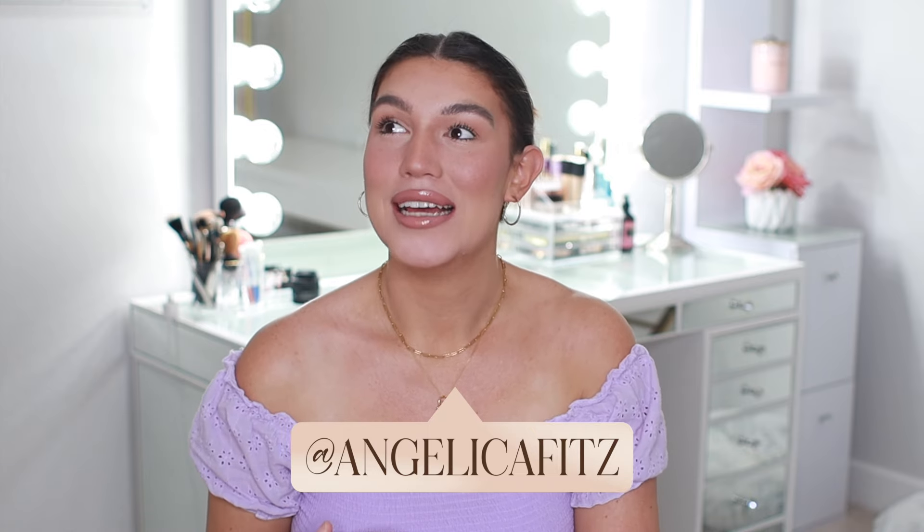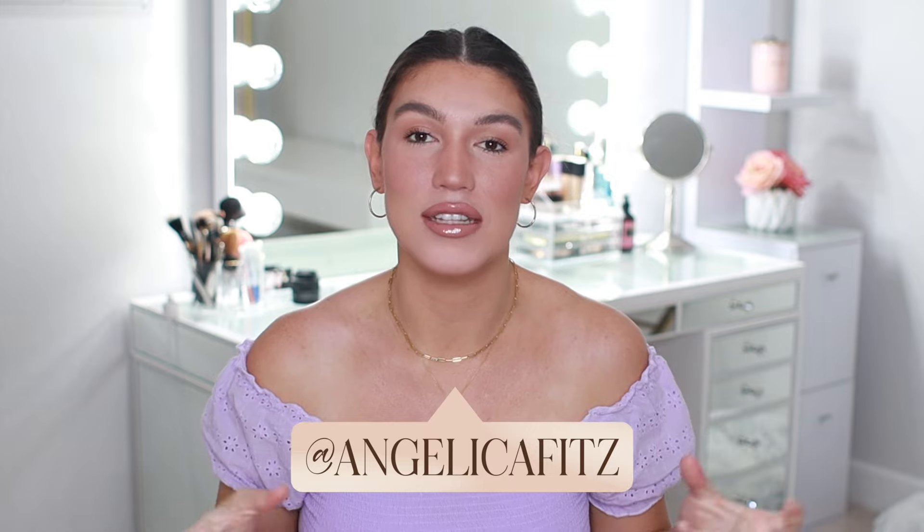Hey guys, welcome back to my channel - if this is your first time here, welcome, and if not, welcome back! I had to pull myself out of this loungewear, curl-up-on-a-blanket mood because last week's video was the same. It is pouring outside, kind of looks like a hurricane, and we're about to talk about summer and spring swimwear. I put on the most bubbly, fun color I could find in my closet just to brighten my mood.